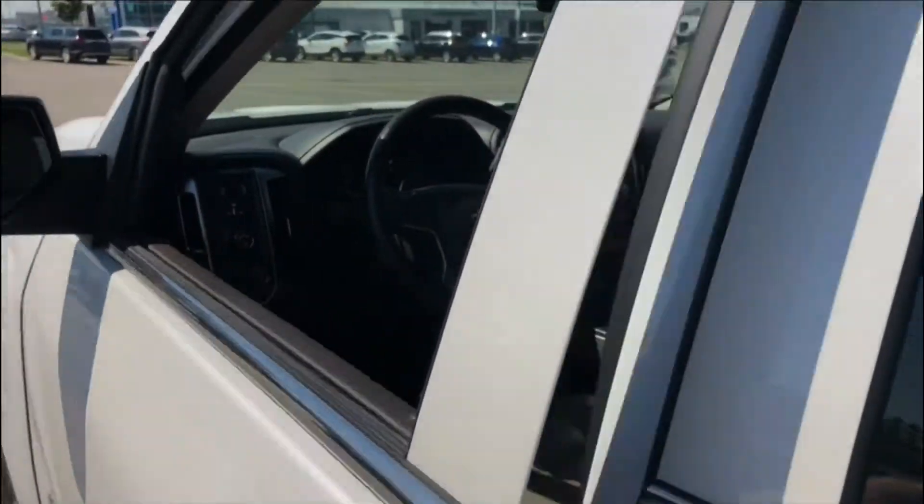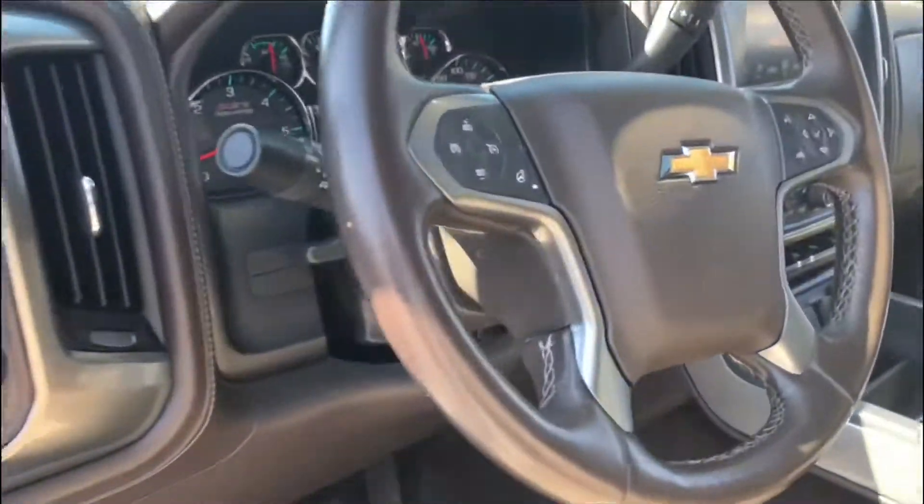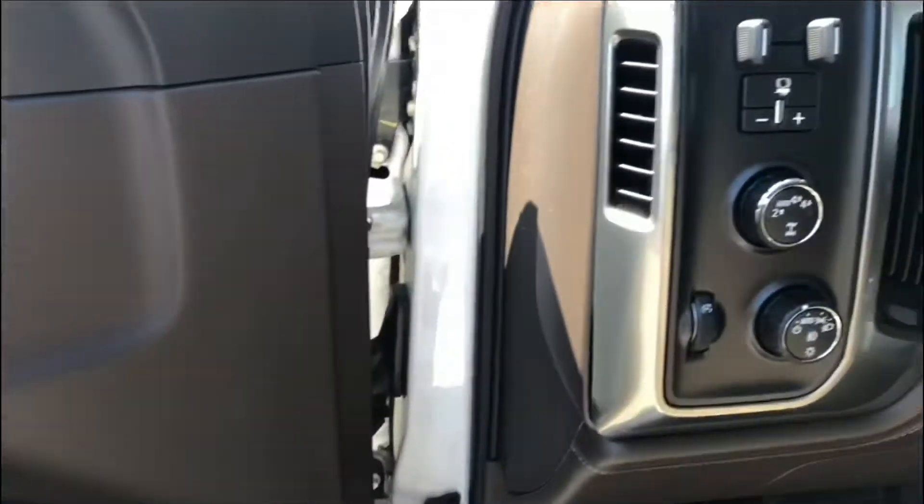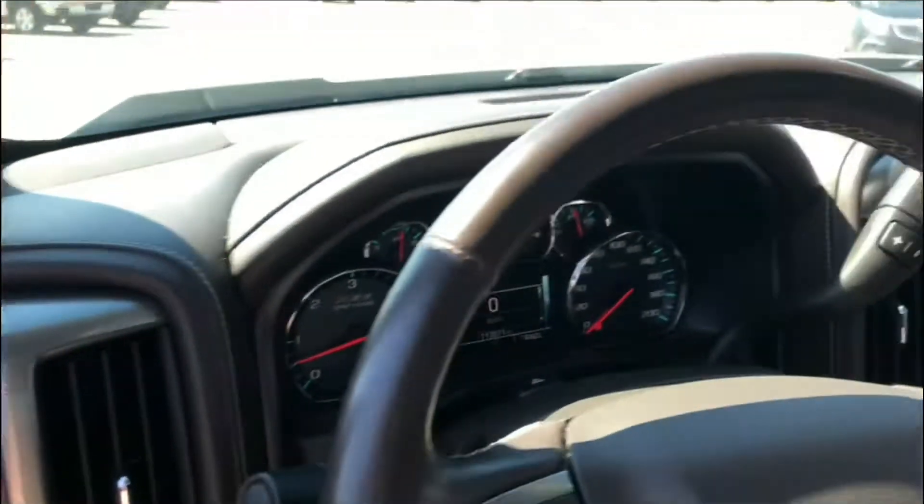Factory remote start, heated seats, backup camera, heated steering wheel, memory seats. You've got the Bose stereo system down here, AutoTrak four-wheel drive system, all the trailer equipment and trailer brake controller.